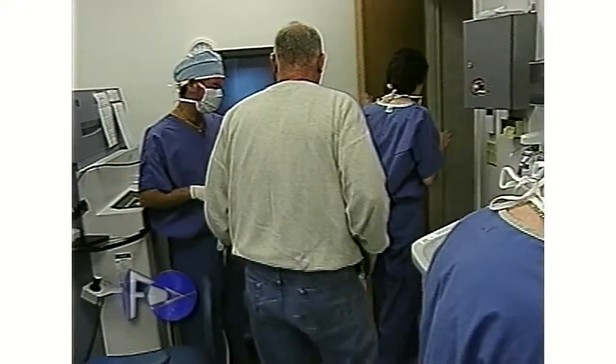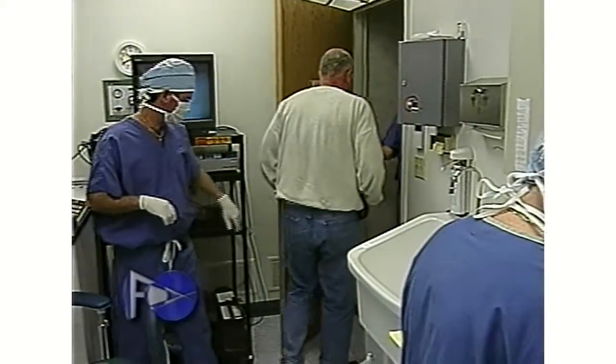Some patients even take a few moments to visit with Dr. Burchansky. Healing times may vary, but all patients walk out of the laser suite and are observed for a short time before going home to rest for the remainder of the day.